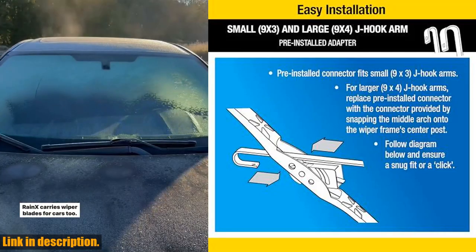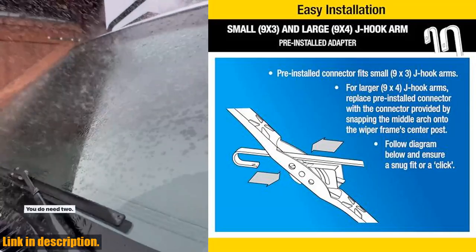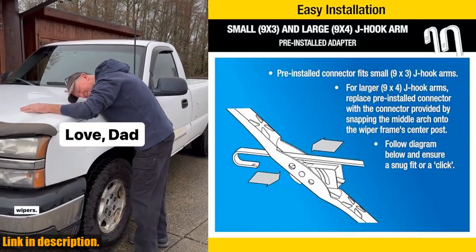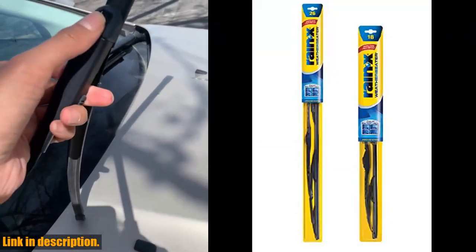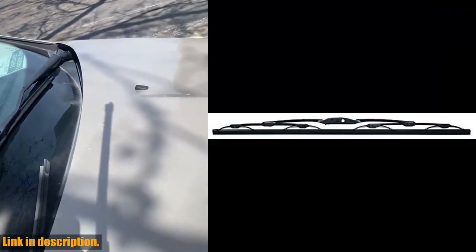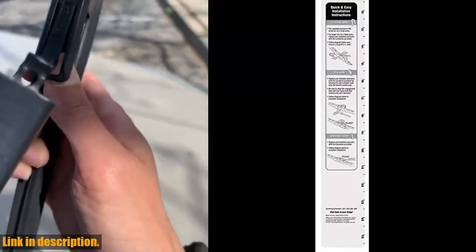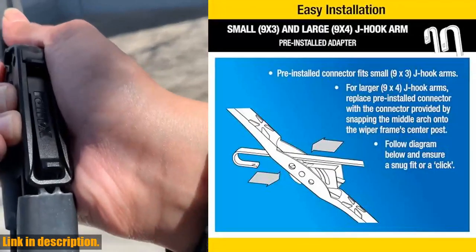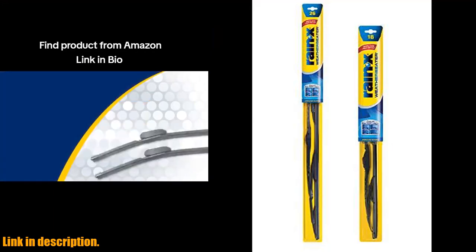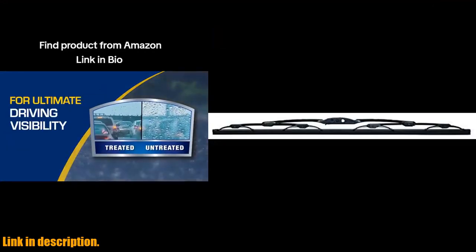This means you'll have clear visibility on the road, no matter what the weather throws at you. These wiper blades are also built with an all-natural rubber squeegee that resists cracking, splitting, and tearing caused by hot and cold weather conditions, windshield wiper fluid, and road salt. Plus, their traditional blade structure is built with a galvanized steel frame that provides long-lasting strength and durability, preventing rust and corrosion. Click the link in the description to get your hands on a pack of these high-quality wiper blades today. Don't forget to subscribe to the channel for more great reviews and product recommendations.